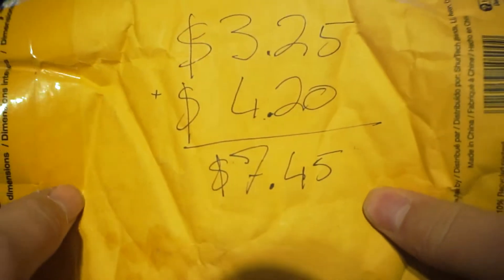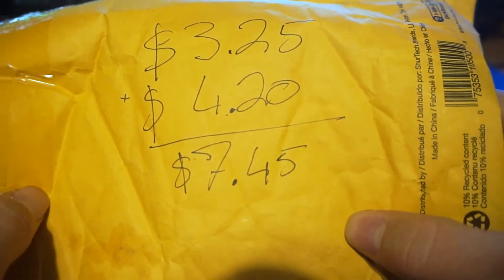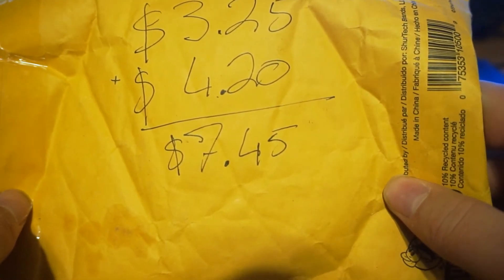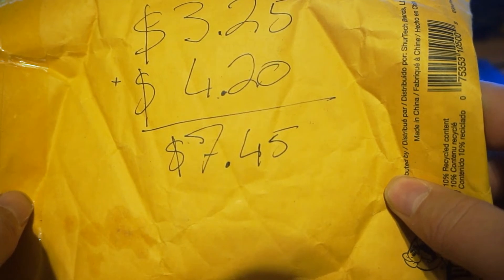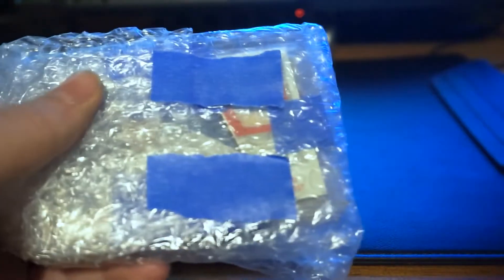For our steal of the week, you can see I spent $3.25 plus $4.20 for shipping, for a total of $7.45, which isn't bad considering what we got.